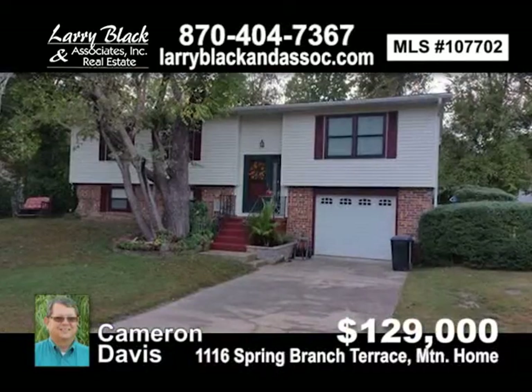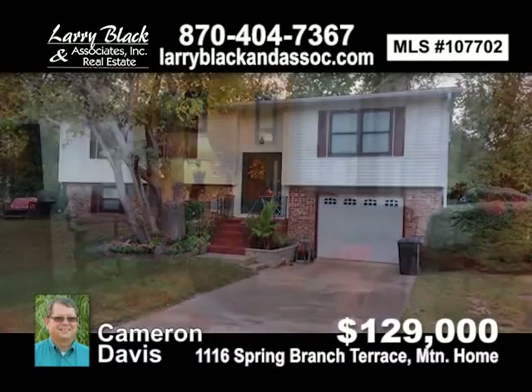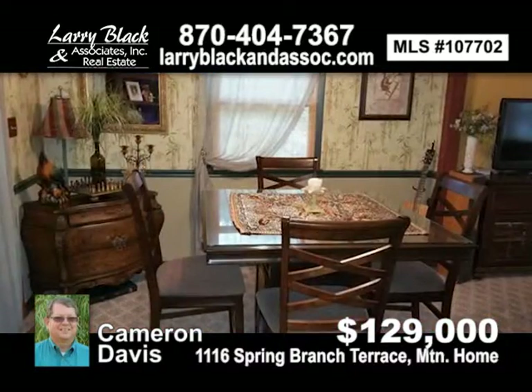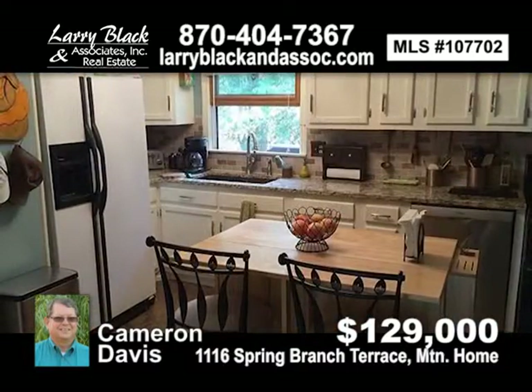1,600 square feet of beautifully decorated floor space on a quiet cul-de-sac. Updated kitchen, well landscaped and maintained. For $129,000, contact Cameron Davis today.